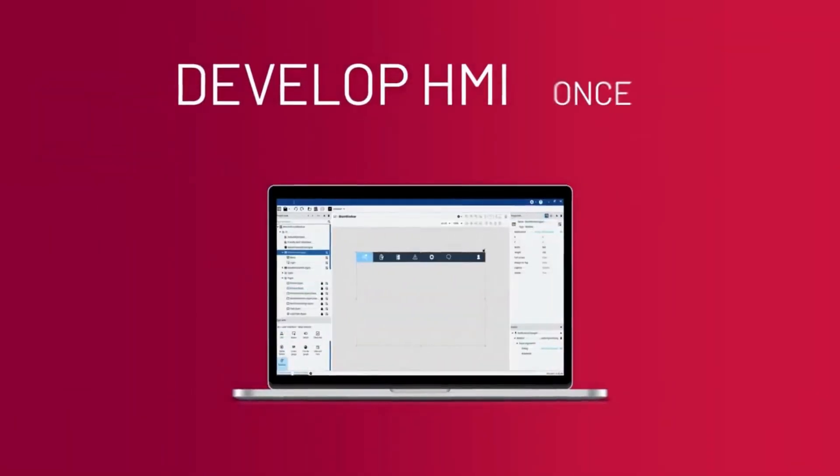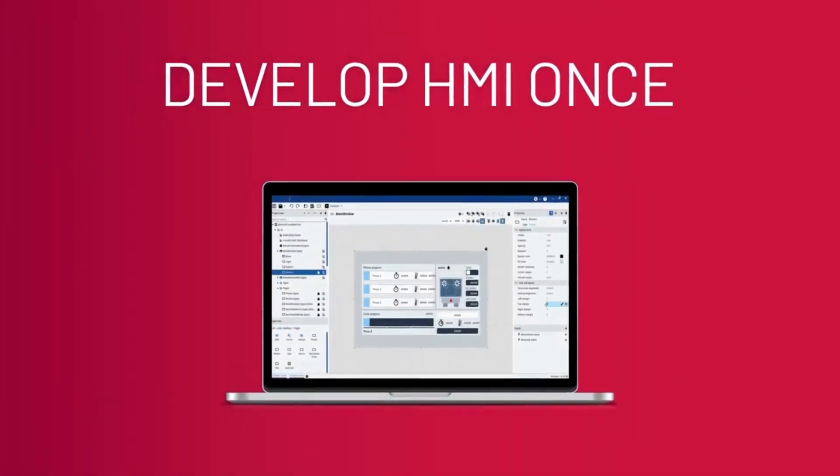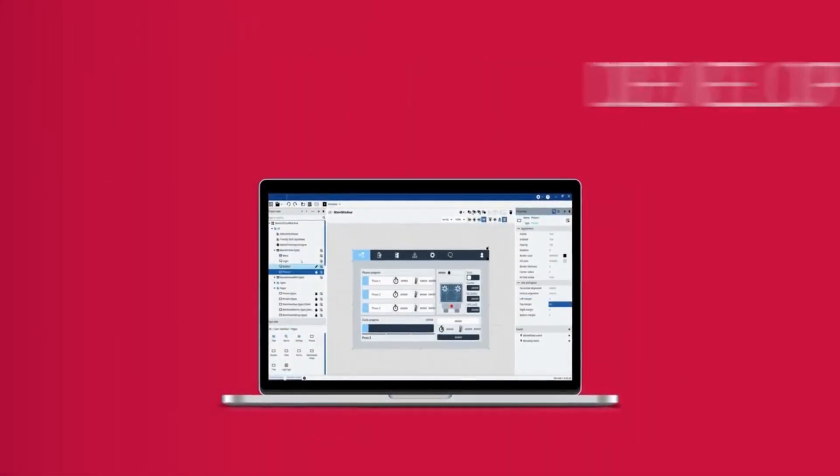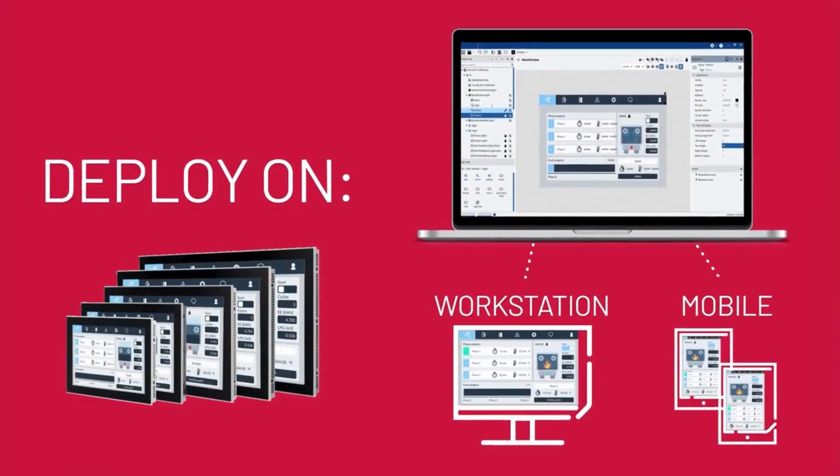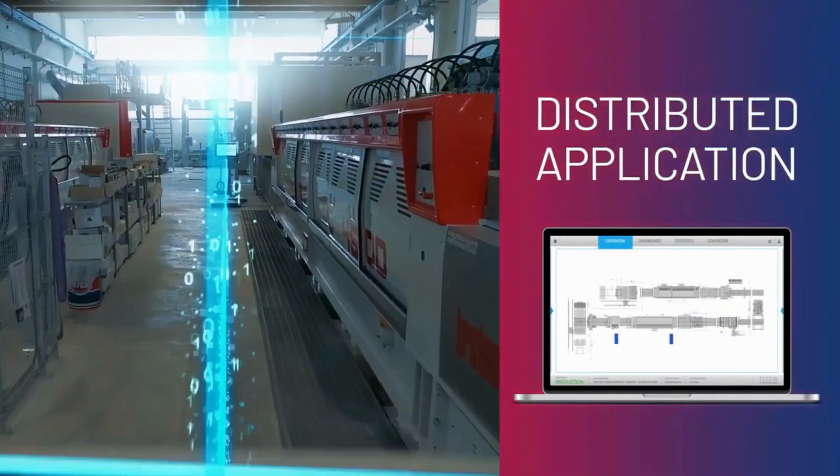Soon, you'll be able to develop your HMI without being tied to specific display hardware. New flexibility allows the team to deploy a station, tablet, or mobile display using a simple selection. You can even deploy in a distributed configuration.